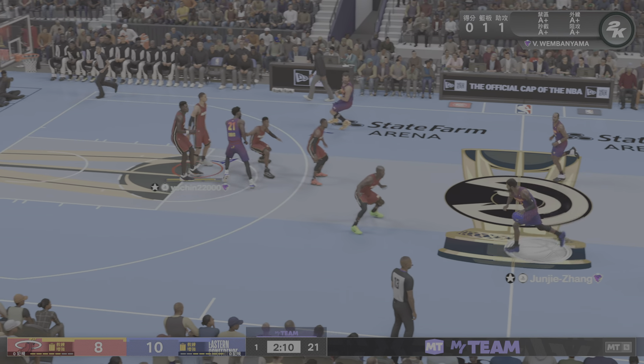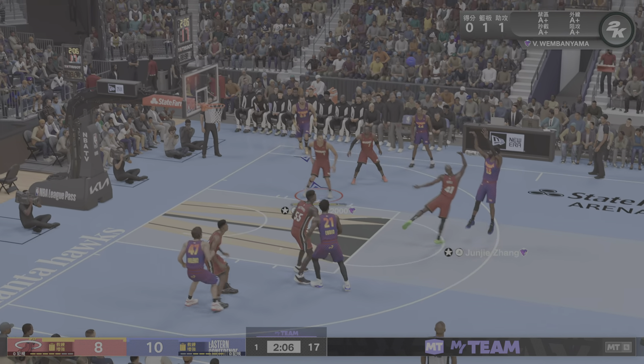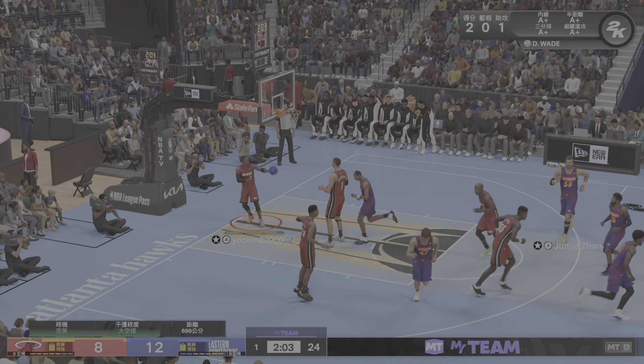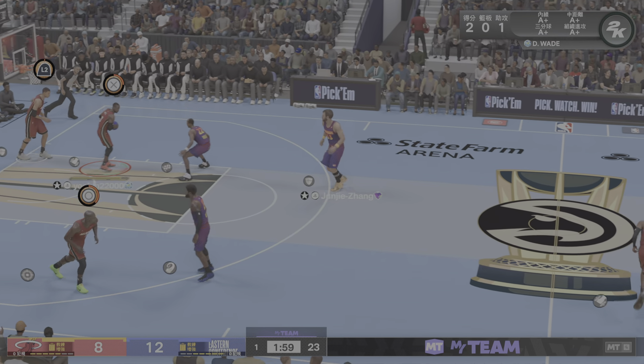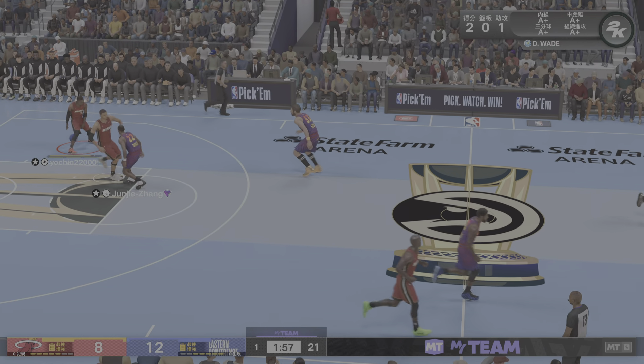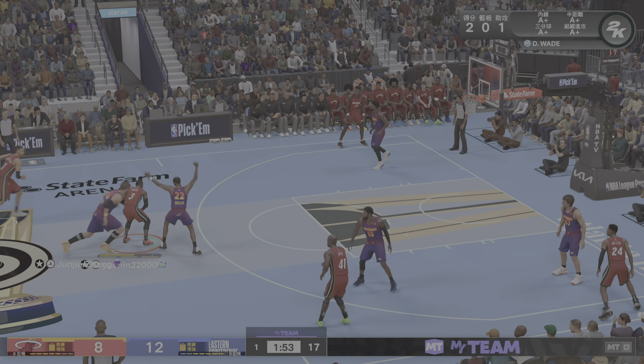That was a smart pass by Wade. George has the open look, and that makes him three for four. He's looking good — starting to find his rhythm. He's cooking, and he knows it. They're going to keep using it. He'll be the centerpiece of their offense today. You can bank on that.